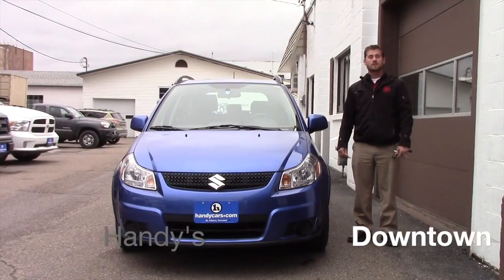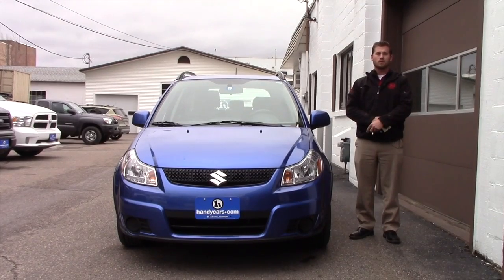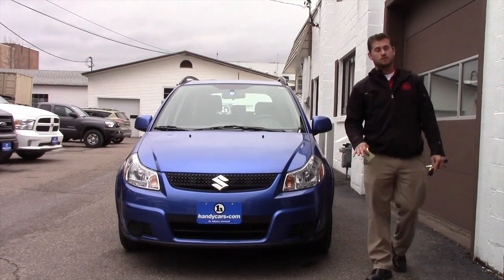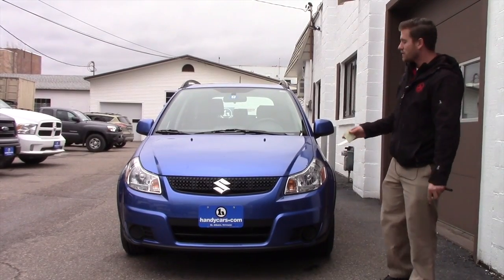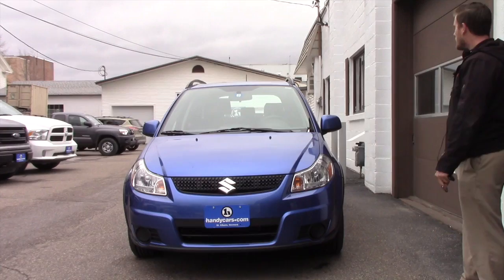Good afternoon, Arnold. It's Terence here at Handys. I just want to thank you again for speaking to me over the phone earlier today about this nice, beautiful 2012 Suzuki SX4 with only 72,000 miles. It's a great vehicle, great condition.